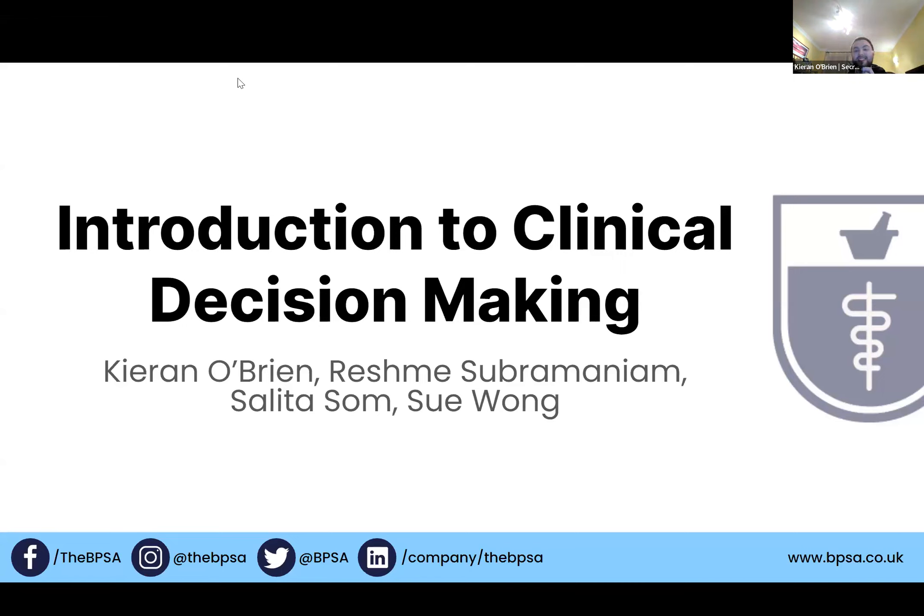Hi guys, I'm Reshmi, I'm the Publications Officer for the BPSA, and I am a Bradford sandwich student. I have done the first six months of my foundation training year in a community pharmacy in Bradford, and I will be continuing the second half of my training year in Northern General Hospital in Sheffield in January 2024.